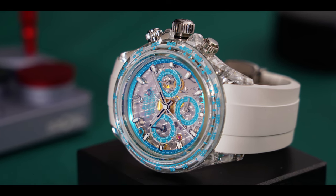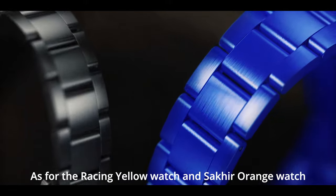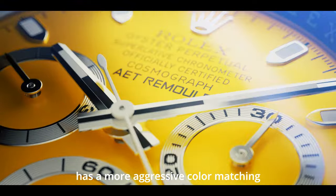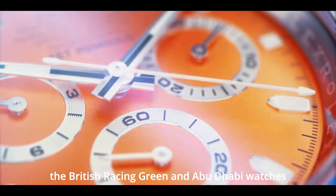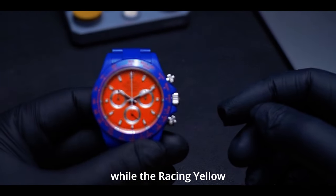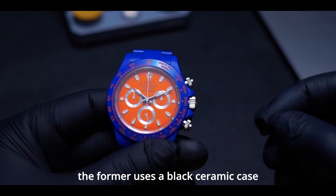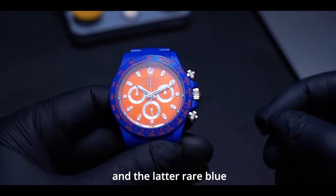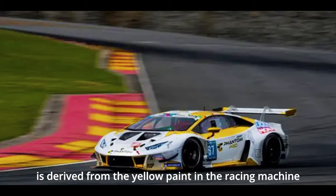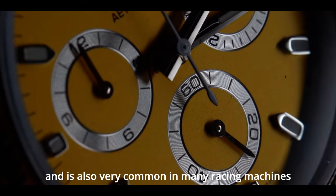As for the Racing Yellow watch and Sacre Orange watch that have just been launched, it can be seen that AET has a more aggressive color matching. For example, the British Racing Green and Abu Dhabi watches both use white ceramic cases, while the Racing Yellow and Sacre Orange watches are completely different — the former uses a black ceramic case and the latter a rare blue one.